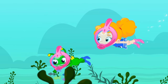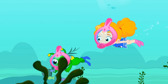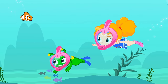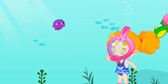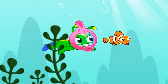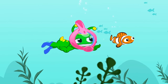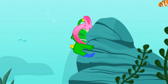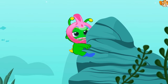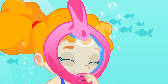Look how beautiful the bottom of the sea is. What a nice clownfish. Hi, little friend. Groovy, little by little, if you practice, you'll end up swimming like a real fish.